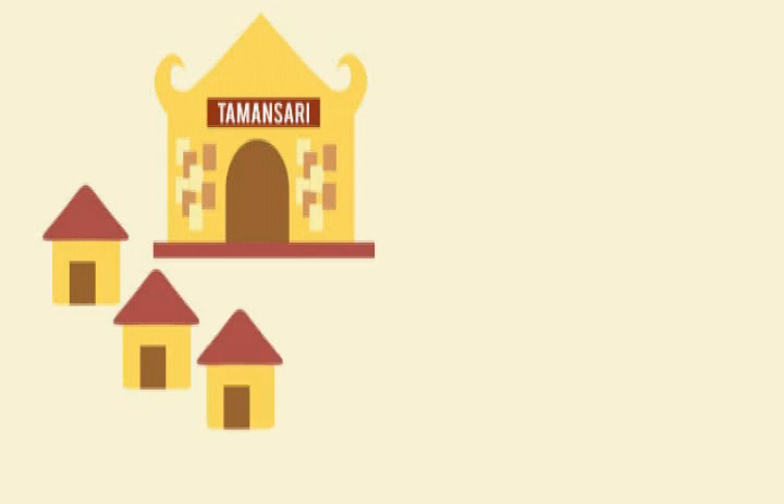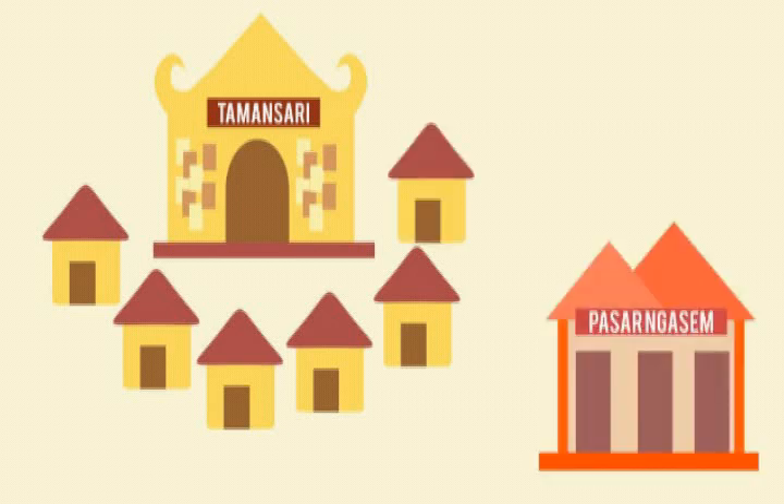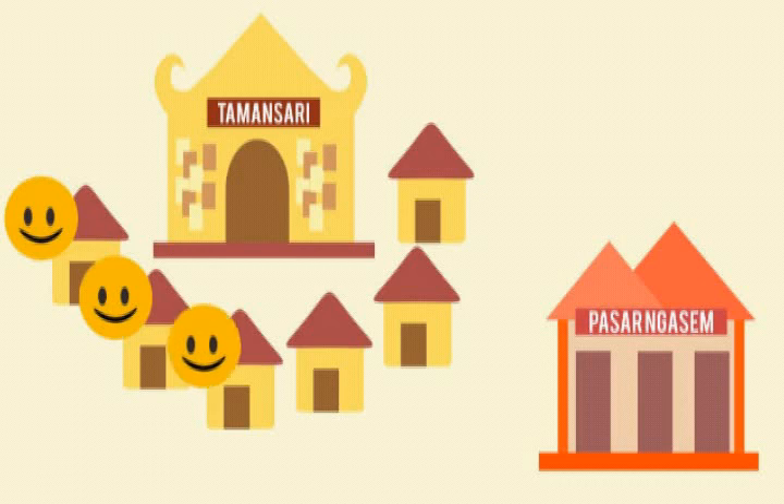In the very first time, after an earthquake in the 18th century that destroyed some parts of the Water Castle building, the King of Yogyakarta sent Abdidalem — his soldiers — to manage and take care of it. Then they were living around the Taman Sari and created their own village, near the popular traditional market in the past named Pasar Ngasem.